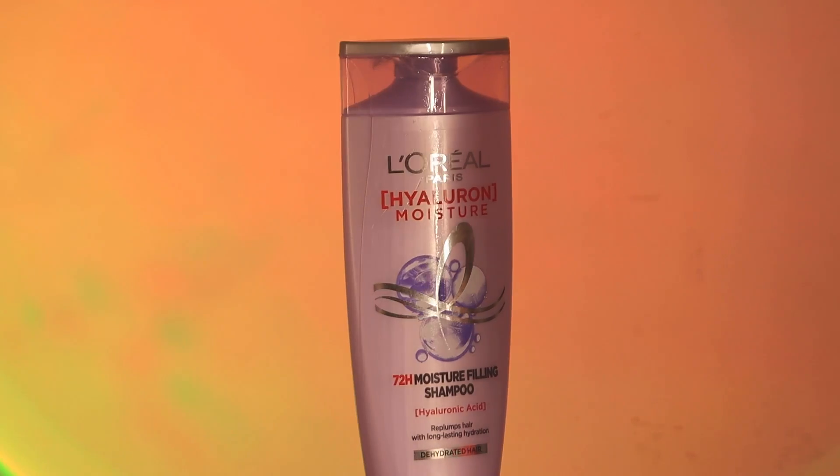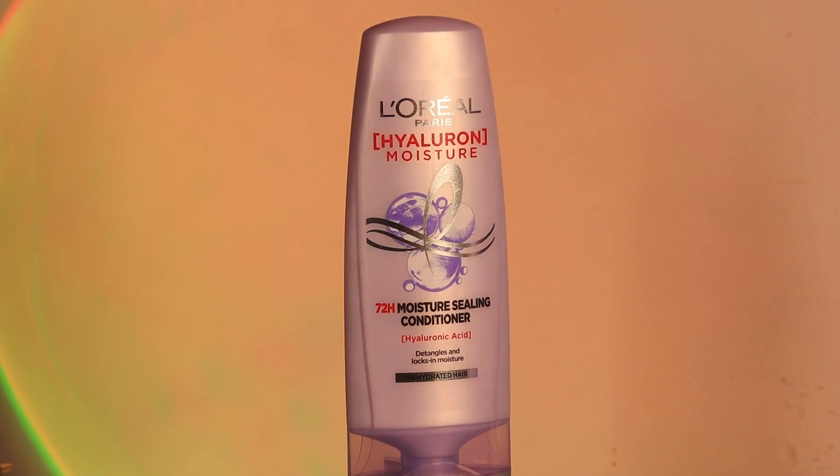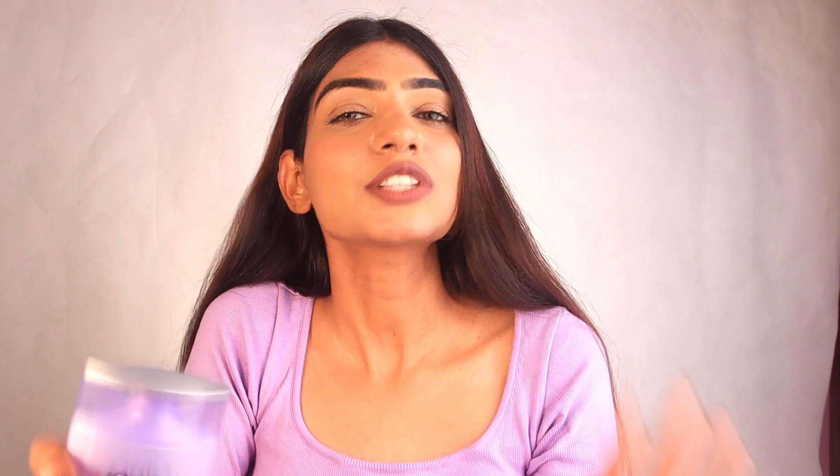I'm super excited to share this new range with you all — the L'Oreal Paris Hyaluron Moisture range, which consists of a leave-in night cream, a shampoo, and a conditioner. Not only does hyaluronic acid do wonders on your skin, but it is equally going to be beneficial for your hair as well.